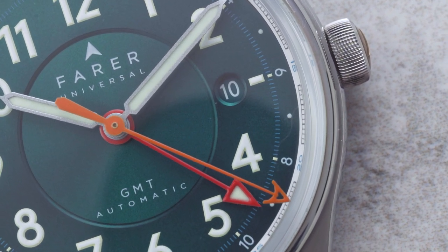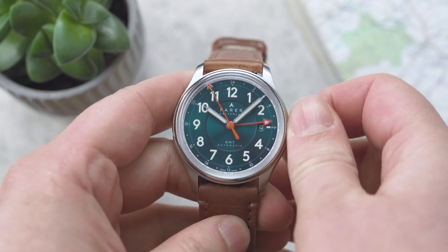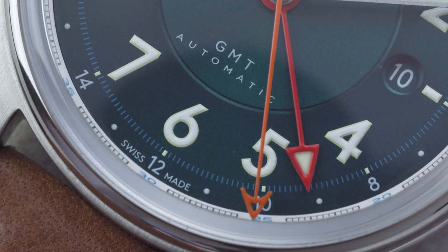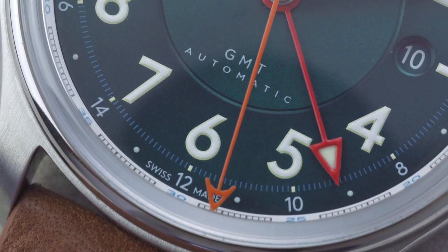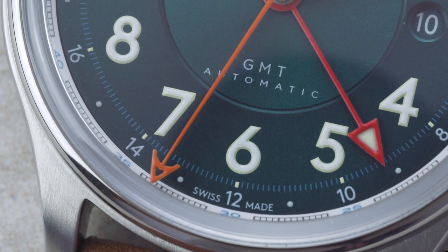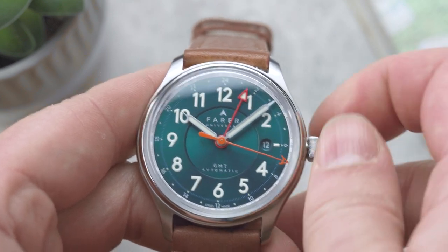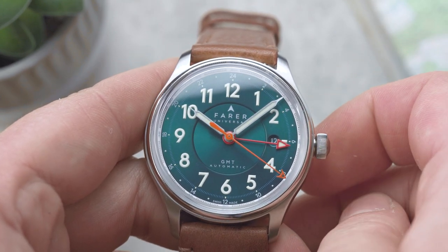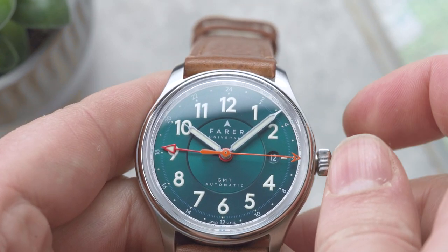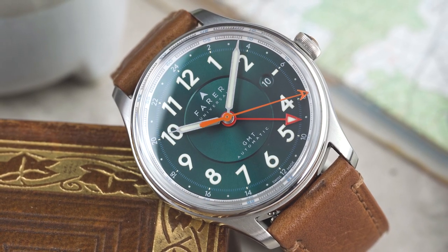To set the Lander's GMT, you simply pull out the crown to the first position and wind it clockwise to advance the GMT hand around the dial. Then, using the 24-hour scale, you set the GMT hand to the correct hour of the second time zone you're looking to track, and push the crown back in. For example, if it's 6am in the second time zone you move the GMT hand to the 6 on the 24-hour scale; if it's 6pm, you move it to the 18. The GMT hand makes one full rotation every 24 hours.